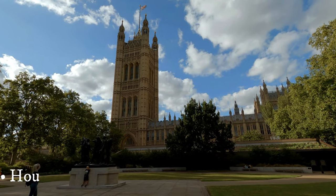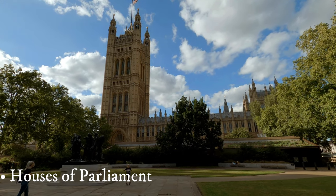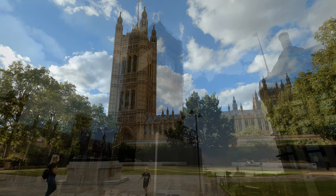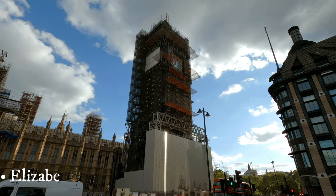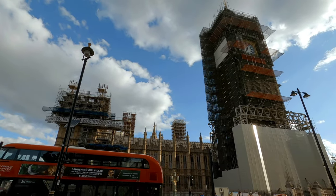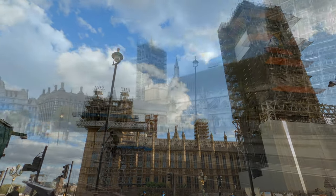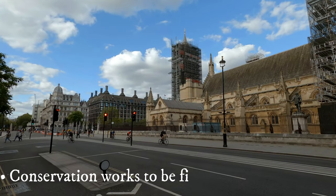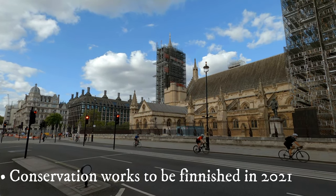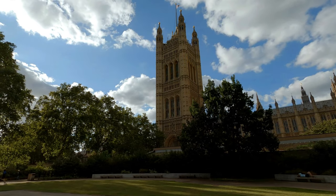Big Ben and the Houses of Parliament. Commonly known as Big Ben, this iconic tower is one of the most dominant objects of London's skyline. At the top, there is a full-faced great clock with five bells, the largest of which is called Big Ben — not the tower itself, mind you — and it weighs a staggering 15 tons. This grand bell tolls every hour, while the smaller bells chime every quarter past the hour.